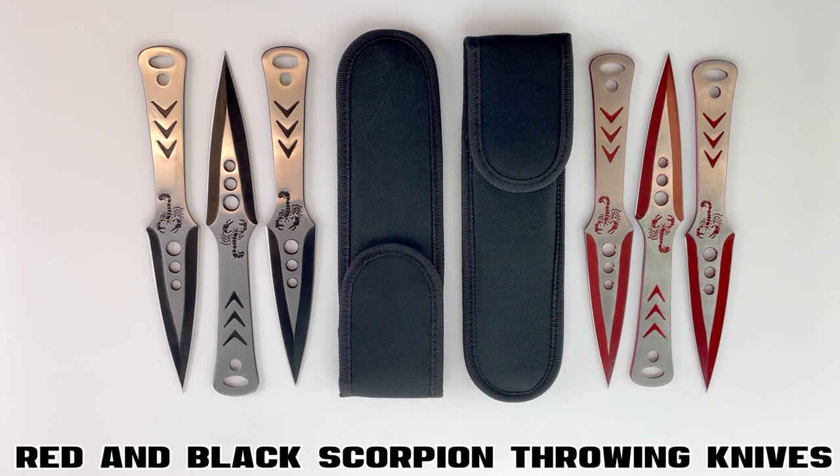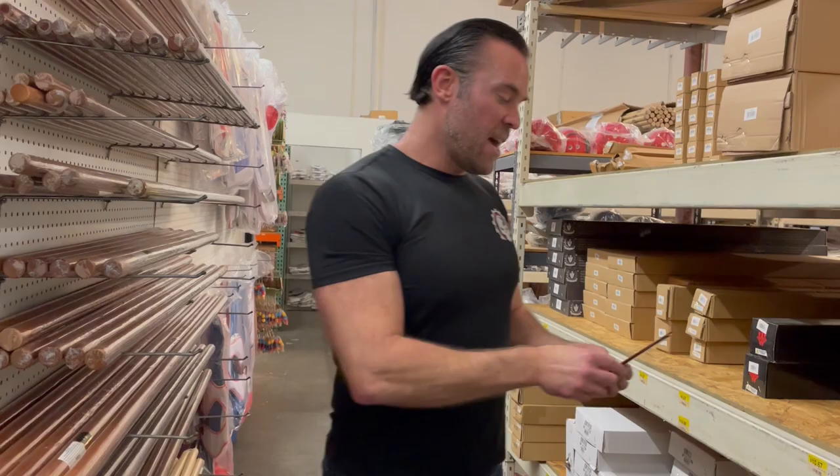As you can see, the military half spin method works really well for throwing knives and it doesn't take very long to learn. The only thing is there are certain types of knives it doesn't work well with, like broadhead throwing knives.